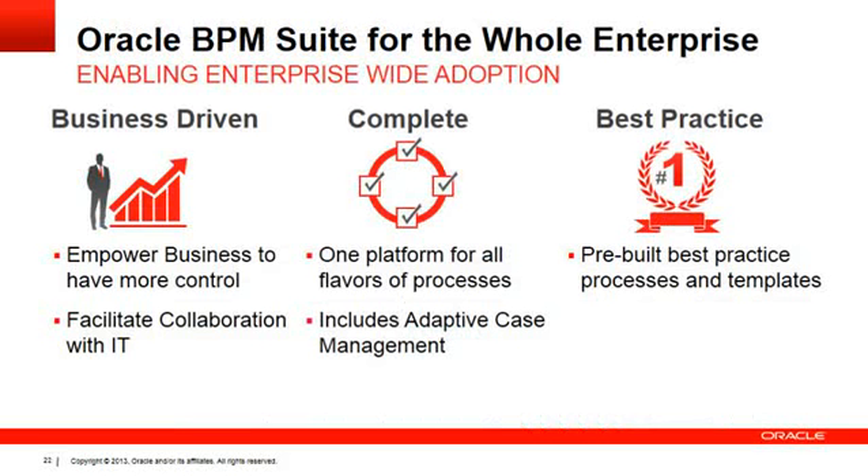Oracle offers a very business-driven BPM Suite that empowers business users and knowledge workers to have more control of their business processes, as well as facilitate collaboration between business and IT and among business people. It is a complete suite for all flavors of processes — from human-centric to system-centric, document-heavy to structured, and from structured processes to the unstructured adaptive case management we discussed today — all part of the same suite. Oracle also offers pre-built best practice processes and templates for quick time-to-solution, called Oracle Process Accelerators, built on top of Oracle BPM Suite.